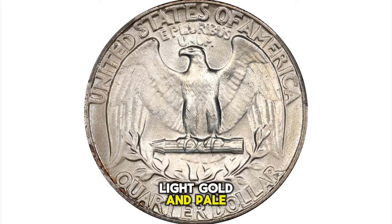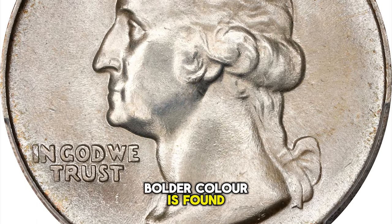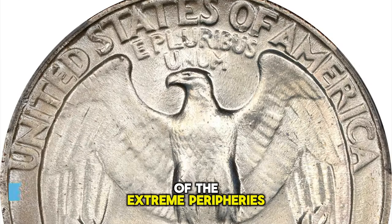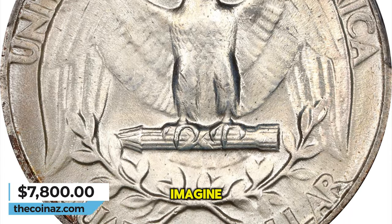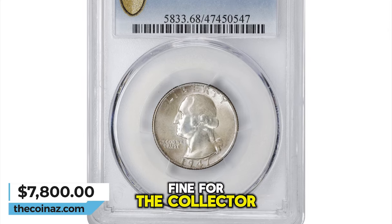Light gold and pale blue iridescence accents otherwise untoned surfaces. Boulder color is found only in isolated areas of the extreme peripheries and on the edge. It is difficult to imagine any example being finer than the present coin, making this an ideal find for the collector.